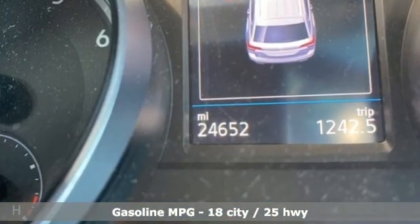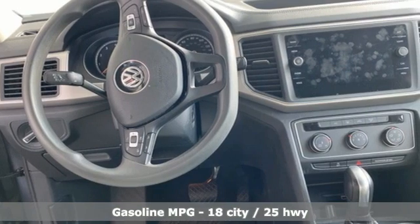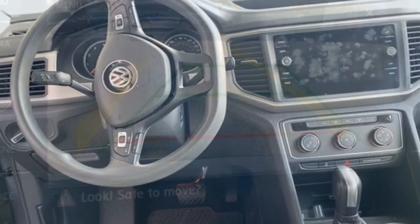V6 engine, manual tilting steering column, streaming audio, manual telescoping steering column, wireless phone connectivity.